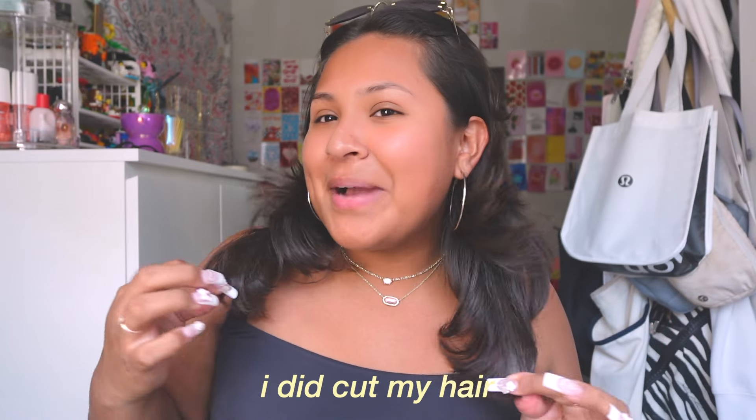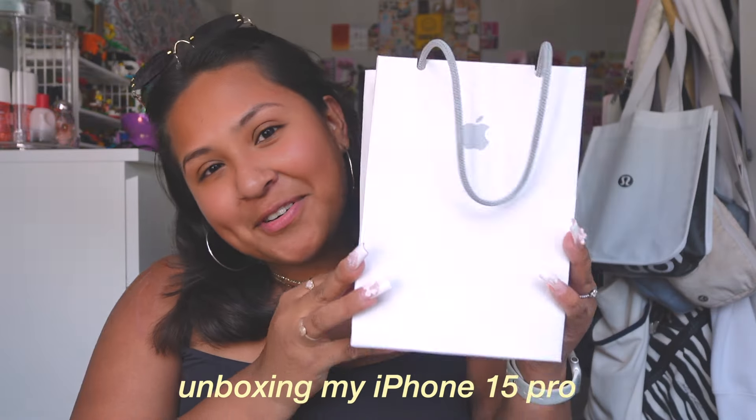Hi everyone, welcome back to my YouTube channel! If you're returning, I did cut my hair — it's very short, no vlog for it, but I cut it because the dead ends were literally killing me. Anyway, today we are going to be unboxing my iPhone 15 Pro.